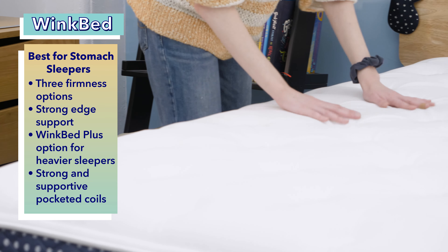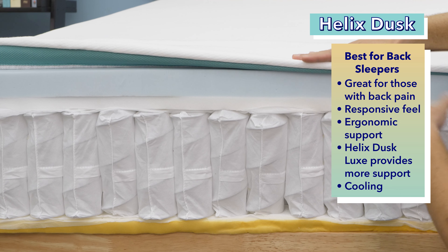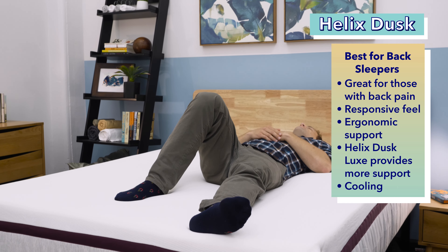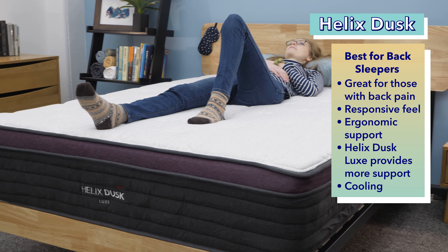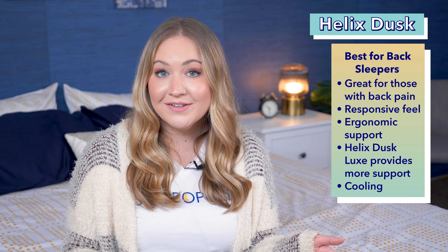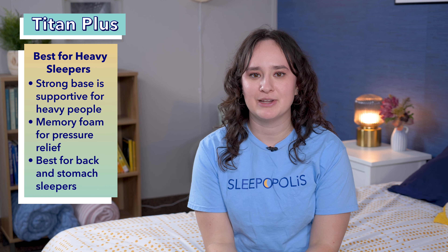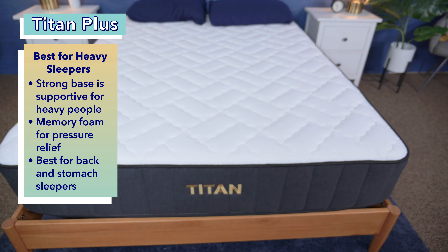Next up, the best value innerspring mattress, the Brooklyn Bedding Signature Hybrid. Technically the Signature Hybrid is a hybrid mattress, but we put it on this list because it has a coil support system that provides great bounce. The foam provides soothing pressure relief, while the coils create a supportive foundation from below. You can get this hybrid bed for a great price since Brooklyn Bedding owns its own factory, allowing the brand to cut down on manufacturing costs and pass the savings on to the customer. It has a balanced medium firmness that caters to multiple sleeping positions, and the Brooklyn Bedding Signature Hybrid's bounce makes it a great choice for combination sleepers who need to move around in the night.